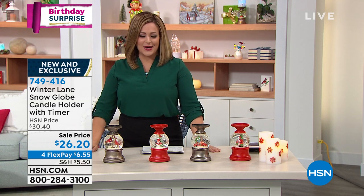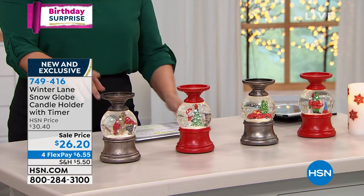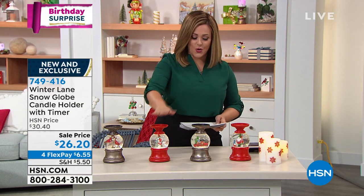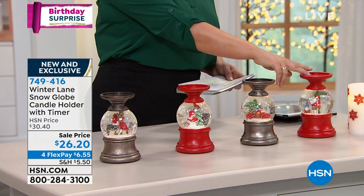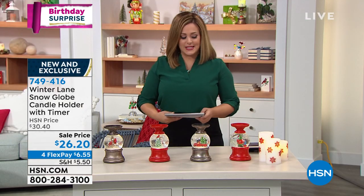749-416 is your item number. The cardinal pair is the most popular but most limited. So if that's the one you want, please be in the ordering process as soon as you can. Remember, your options are: cardinal, snowman, holiday truck, or gnome. 749-416 is your item number.